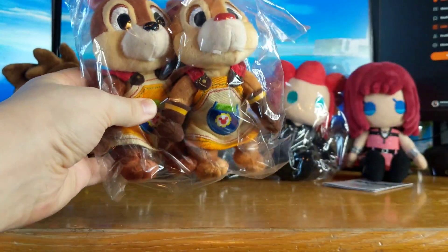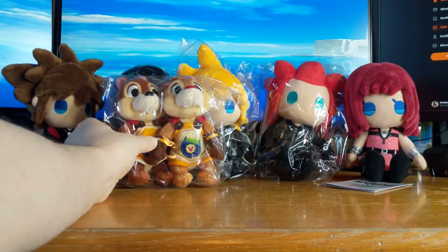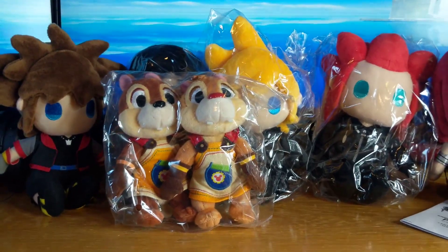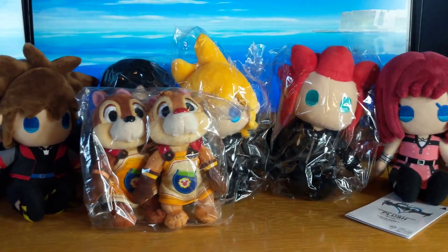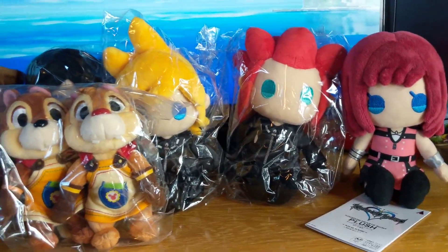And then Chip and Dale. Very small. You can see — I was not expecting them to be that small. But then again, they're about the same size as these guys, so I should have expected something. Yeah, so I got those four things in today. Here's the size.